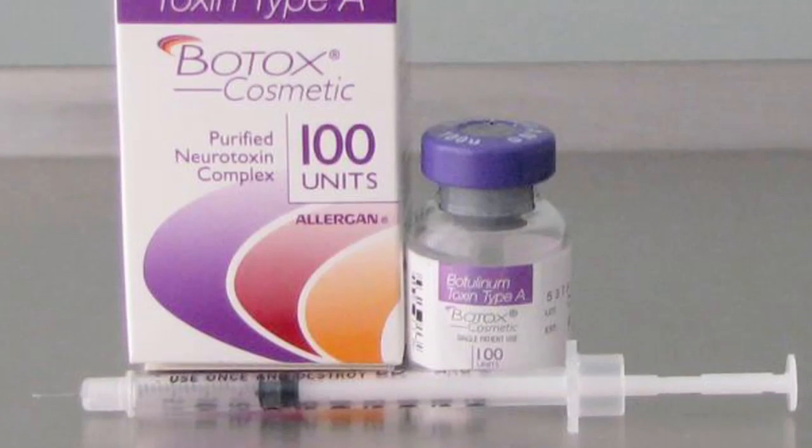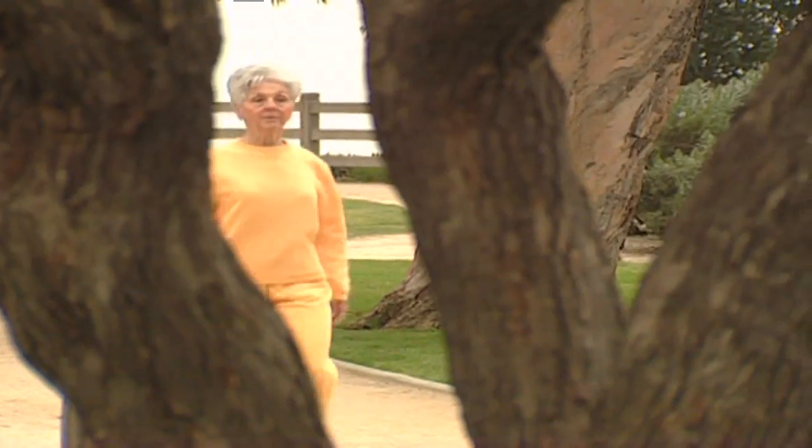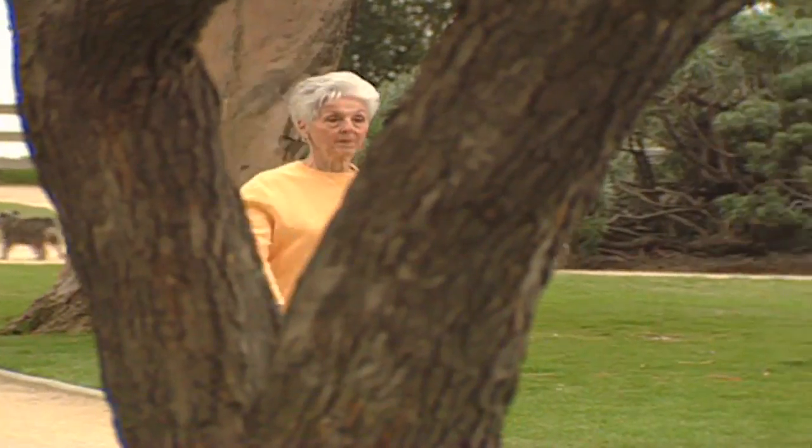It's a new wrinkle in the use of Botox. Instead of filling a void in the face, it's now approved to fix an avoiding problem: overactive bladder.